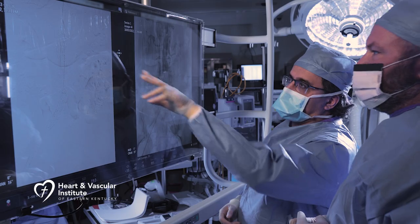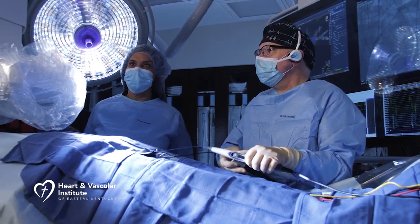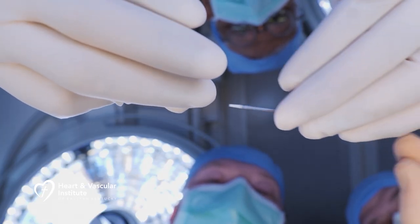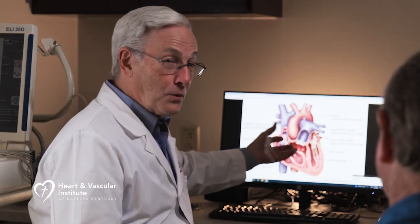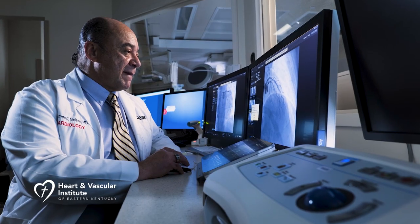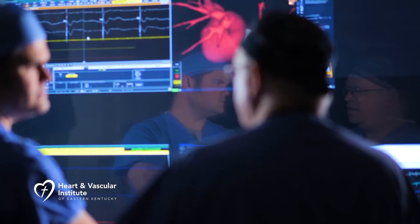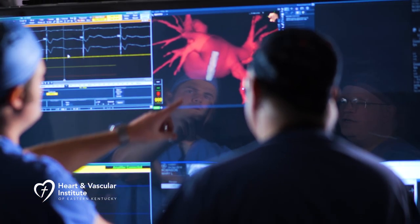What makes for excellence in heart care? It starts with one of the most amazing teams of heart surgeons and cardiologists assembled under one roof, and the region's leading technology in a new $40 million facility. This is the nationally recognized Heart and Vascular Institute of Eastern Kentucky at Pikeville Medical Center.